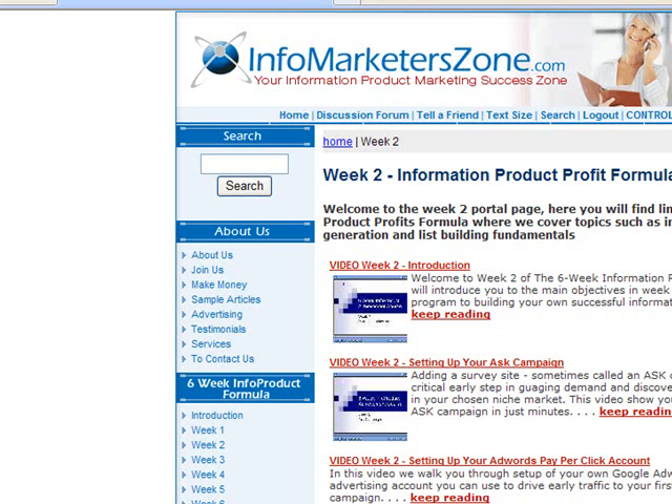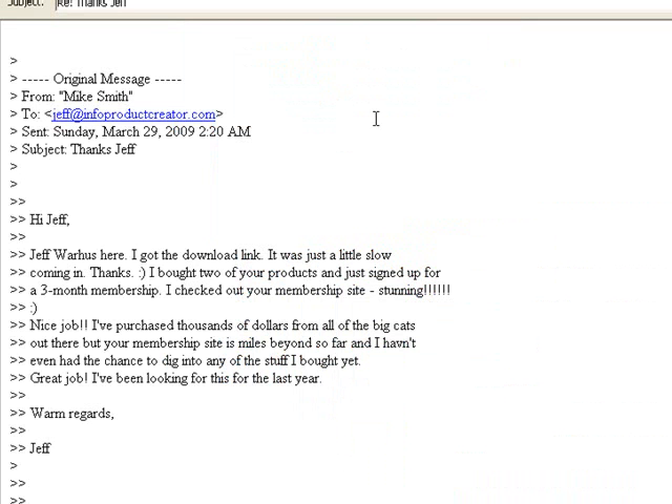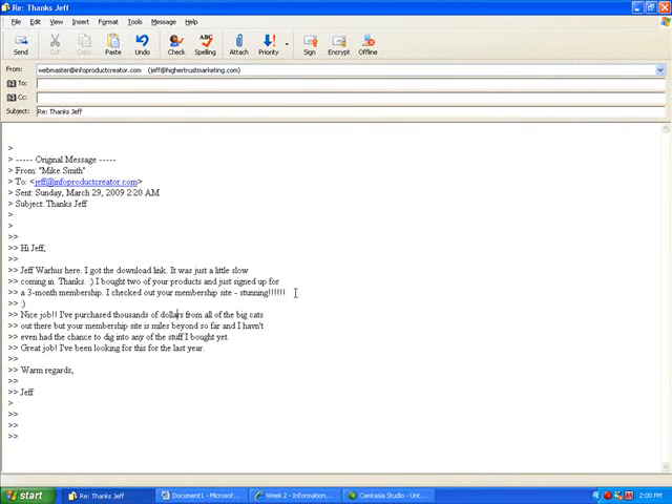Here's another real email: 'Jeff Rawlers here. I bought two of your products and just signed in for three months membership. I checked your membership site — stunning. Nice job. I've purchased thousands of dollars from all the big cats out there, but your membership site goes miles beyond that. I've been looking for this for the last year.' There are dozens of others like these where we've turned people's dreams into real money-making businesses online. In some cases it's $500 to $1,000 extra a month; in other cases, really aggressive people are earning several thousand a month.